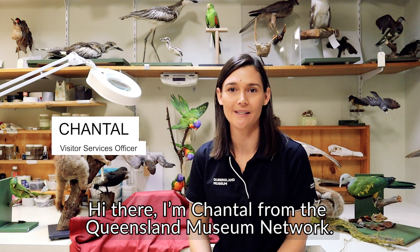Hi there, I'm Chantelle from the Queensland Museum Network. Today I'm at our Townsville Museum, the Museum of Tropical Queensland.